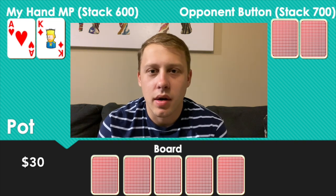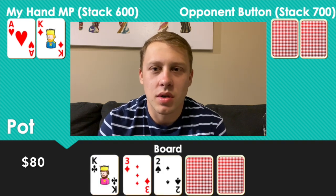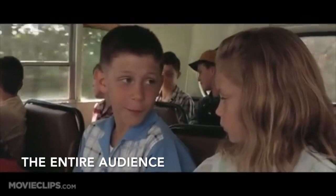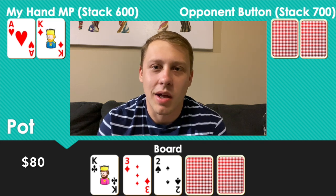The final hand of note from that session — I'll preface it by saying I absolutely hate how I played it. Any comments about better lines would be appreciated because I'm not thrilled with what I did. With two limpers to me in middle position, I have Ace-King offsuit. I raise to $20 and the button and both limpers call — four ways to a flop which comes King-Three-Deuce rainbow. It's checked to me, and I check.